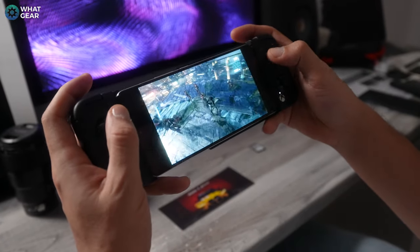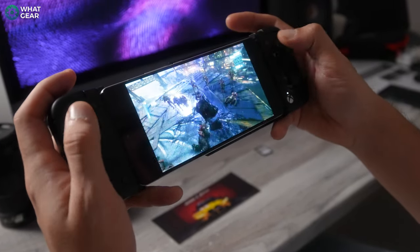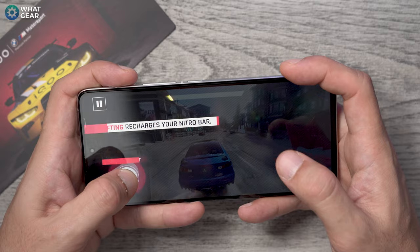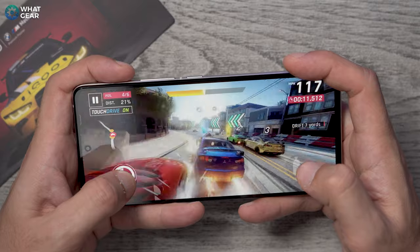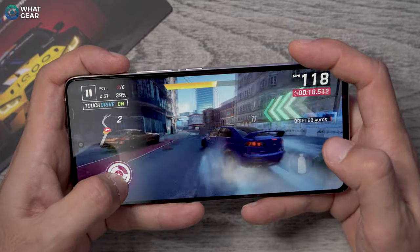The Snapdragon 8 Gen 2 GPU is all new and improved, and 25% faster when it comes to overall graphical performance, which is a big deal in the world of gaming. On the topic of gaming, the new Snapdragon 8 Gen 2 now supports ray tracing, which is a technique of rendering 3D graphics. Essentially, this improves reflections and beams of light, all of which will appear with greater detail and accuracy in future games.